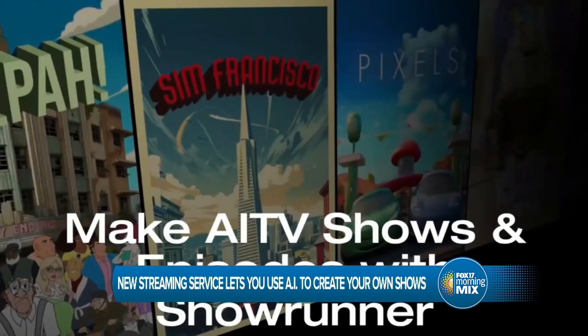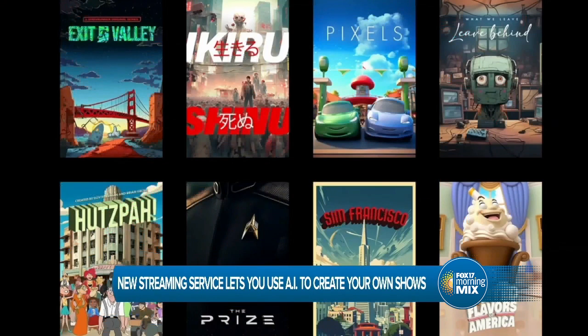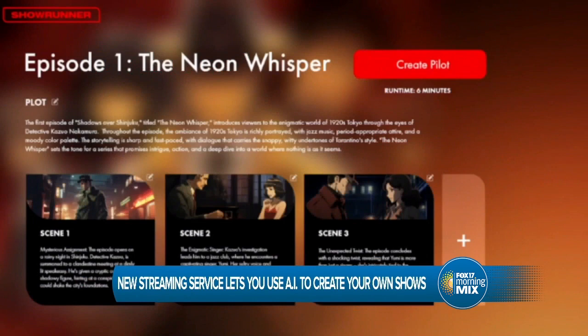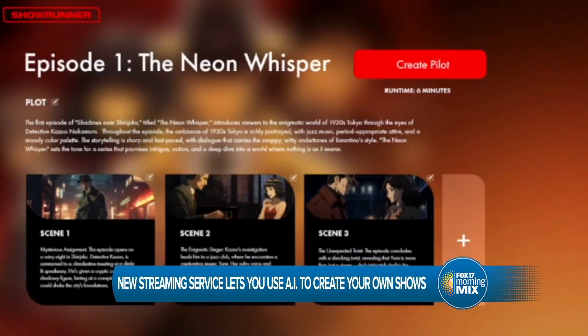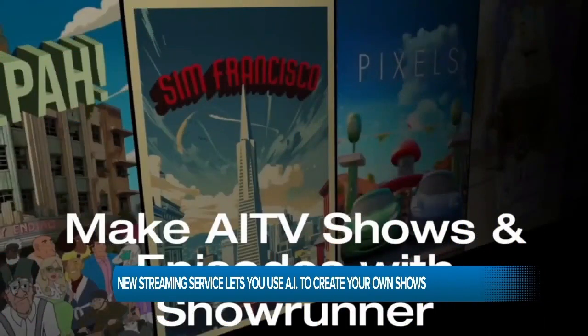Do you have a handful of streaming services and there's still nothing on? Well, make your own show. Fable Studio has launched something called Showrunner — a service powered by artificial intelligence that will create TV shows and allow users to make their own. The platform writes, voices, and animates a variety of shows while also allowing users to control any aspect of the show they want to watch. Fable first debuted this technology by creating an episode of South Park completely by artificial intelligence. The company says it hopes to become the Netflix of AI.